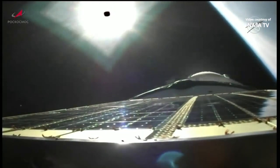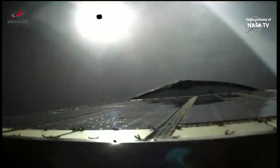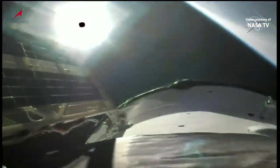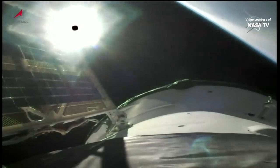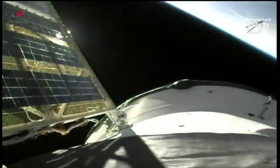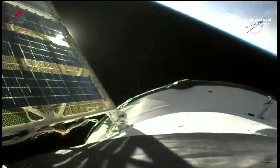Third-stage shutdown confirmed and third-stage separation. Now the command will be issued for the Progress to unfurl its solar arrays and navigational antennas. And the solar arrays and the navigational antennas have all deployed normally. The Progress is now in its preliminary orbit after a flawless ascent.